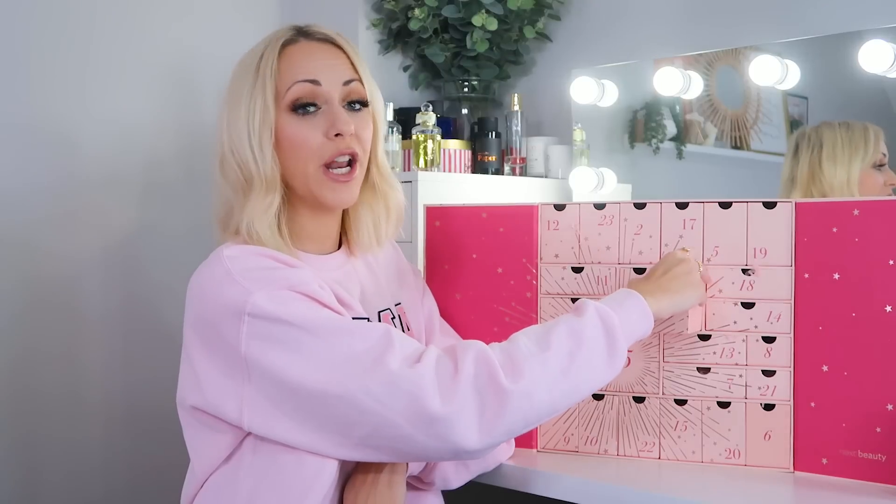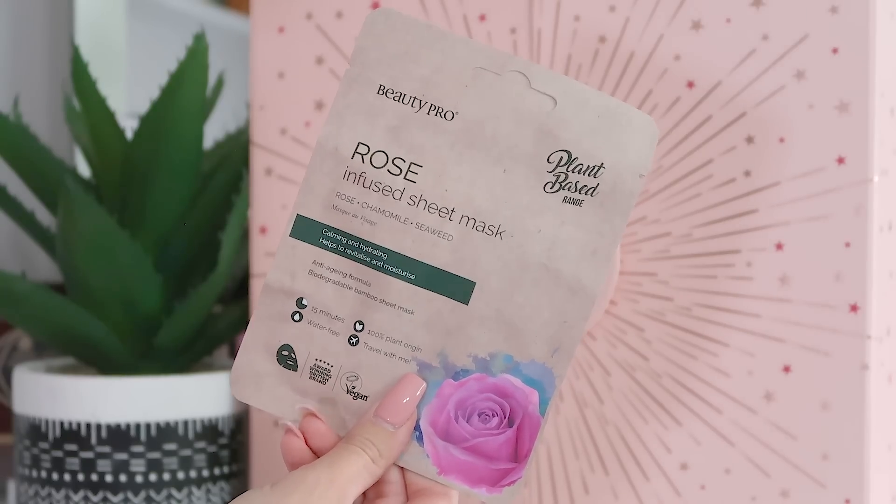Day four: we've got a BeautyPro Rose Infused Sheet Mask with rose, chamomile, and seaweed. I've used this before — it's really nice. My biggest tip with sheet masks: put them in the fridge for five to ten minutes before you use them. It's really refreshing and amplifies that relaxation time. This one is also from the plant-based range.